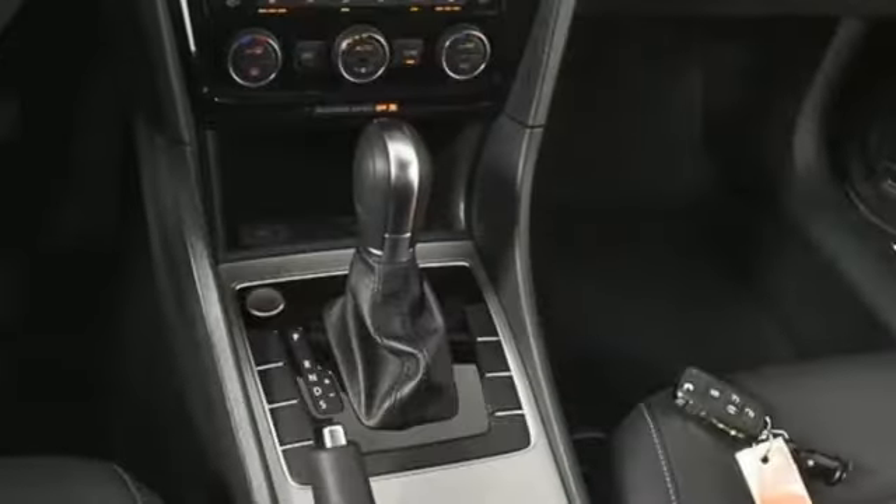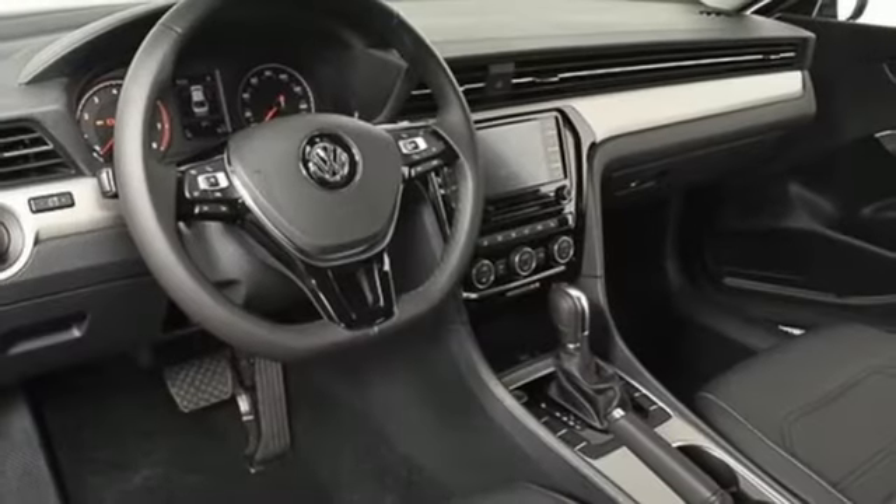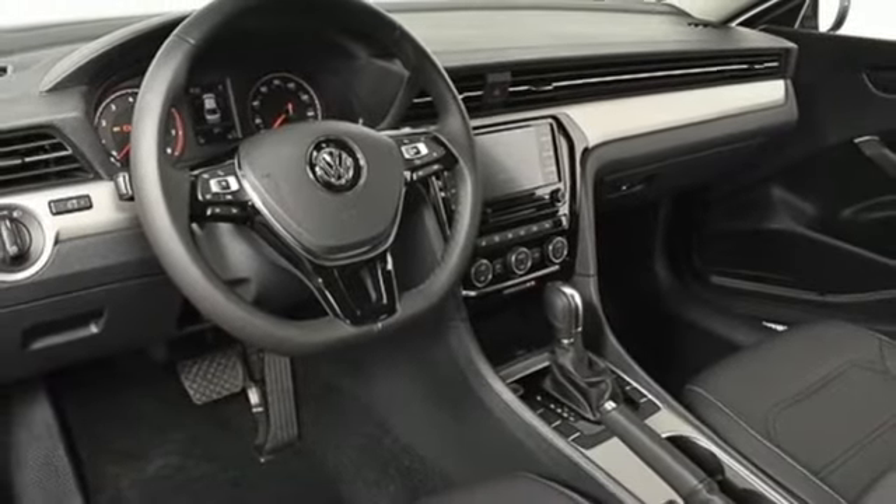Intercooled turbo inline four cylinder engine. Aluminum wheels. Gas pressurized shocks and power heated mirrors.